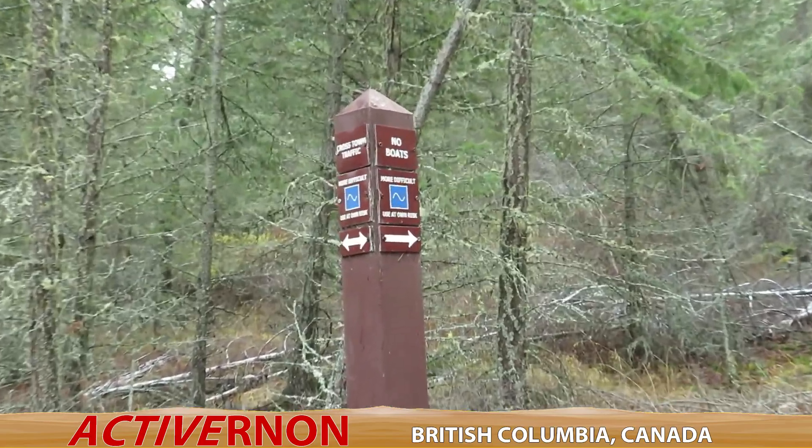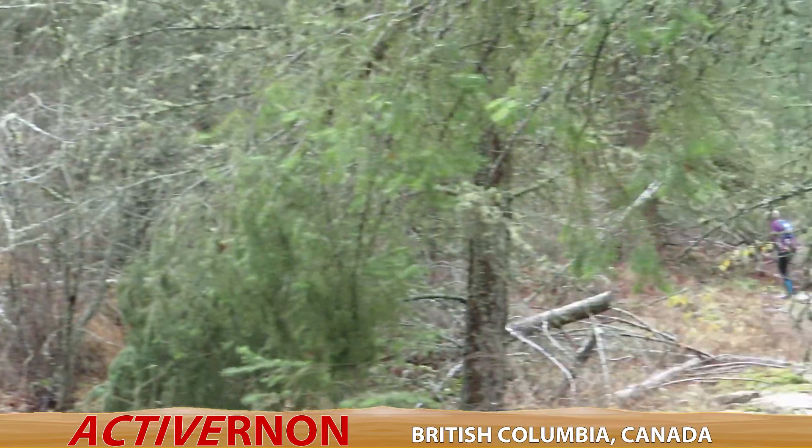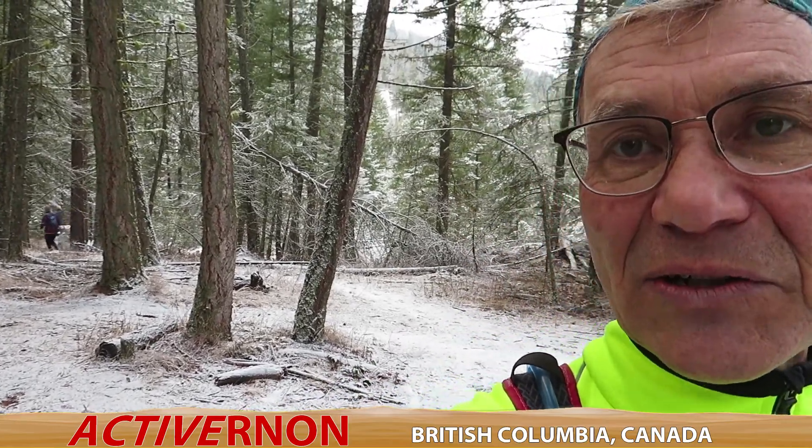We have come up from the info sign so now we're about four and a quarter kilometers from the Cousins Bay parking lot. As you can see, Adventure Girl is nowhere to be seen again. I thought I would get some video of Adventure Girl running away.